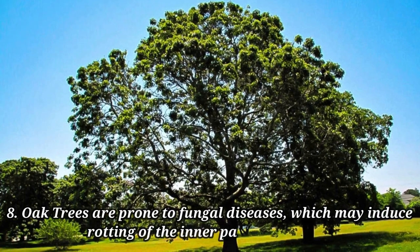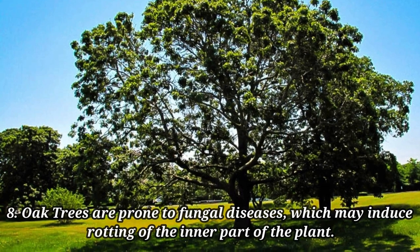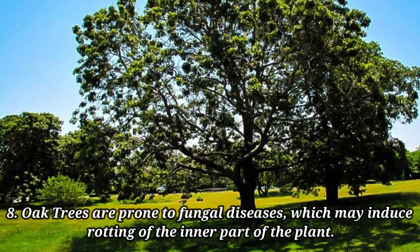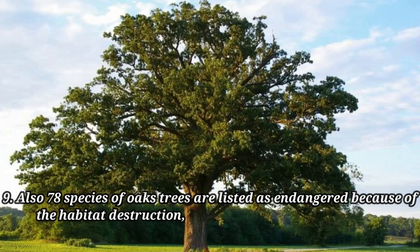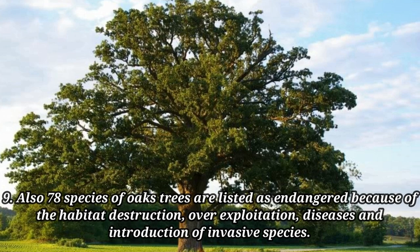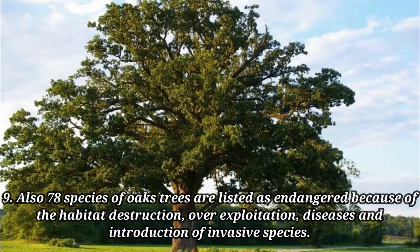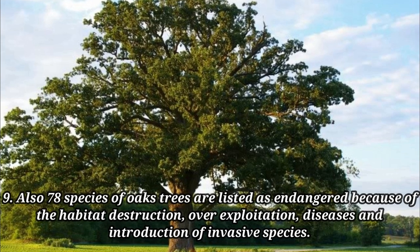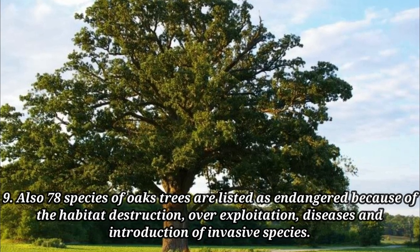Oak trees are prone to fungal disease, which may induce rotting of the inner part of the plant. Also, 78 species of oak trees are listed as endangered because of habitat destruction, over-exploitation, diseases, and introduction of invasive species.